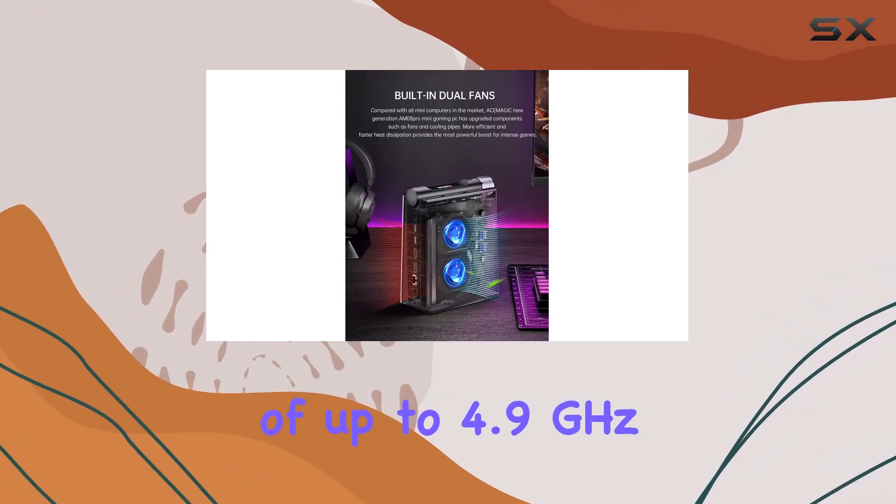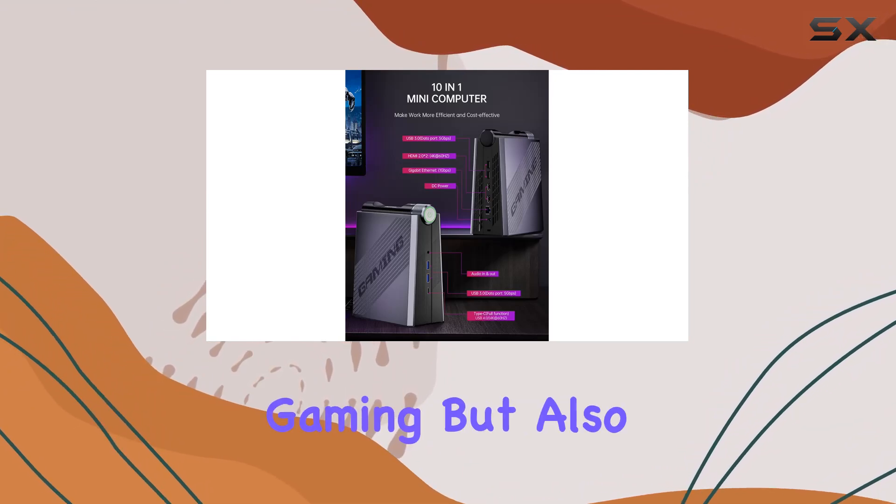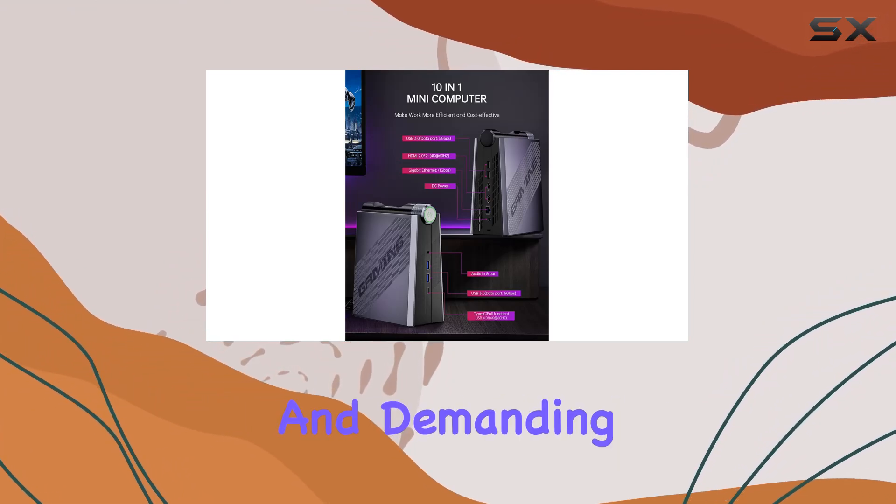With a max boost of up to 4.9GHz and based on the advanced 6nm Zen 3 Plus architecture, this processor is designed not only for gaming but also for heavy multitasking and demanding applications.